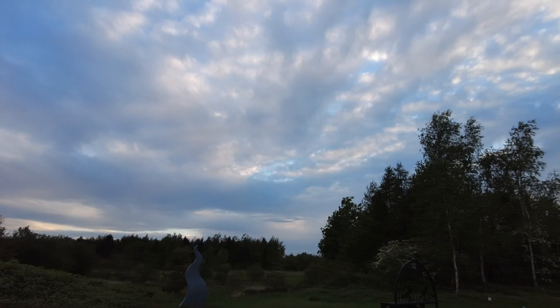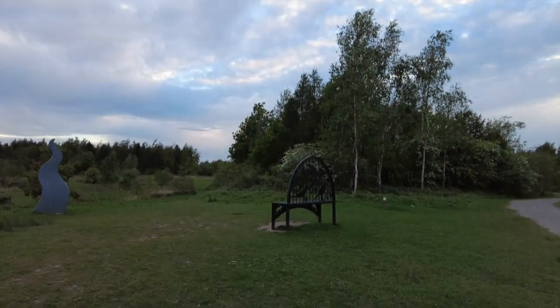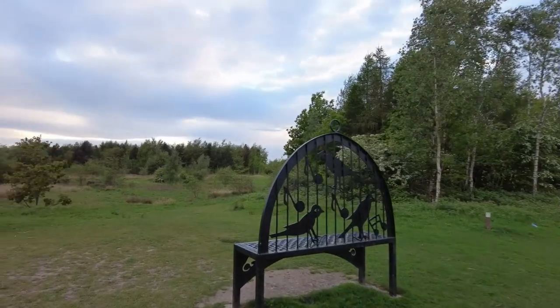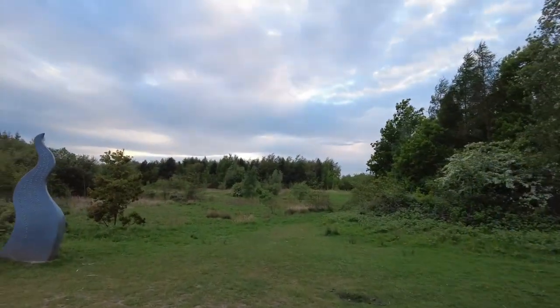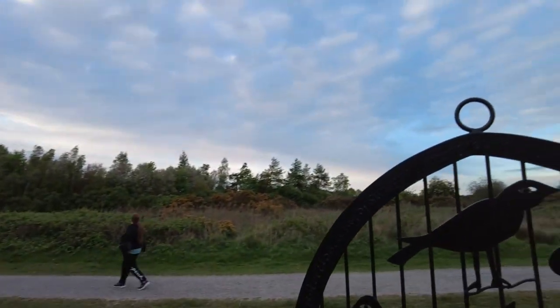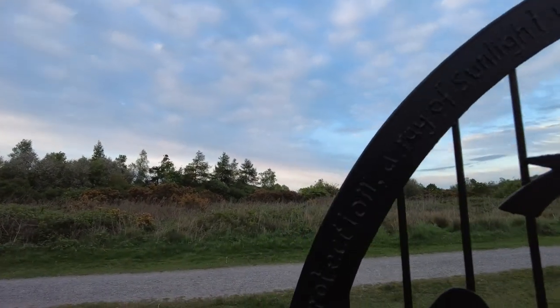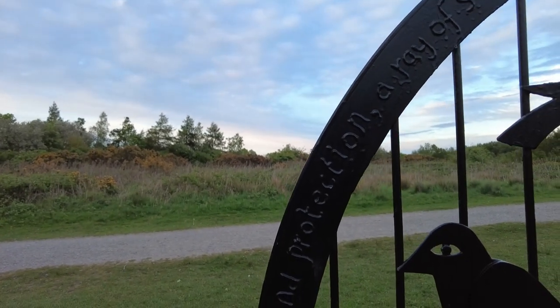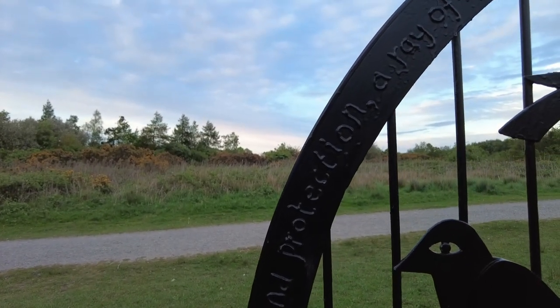So, there you have it — and there you can see the Dream in all its glory, with woodland all around. It's a lovely walk up to the Dream. It stands 20 metres tall and you can see it from the M62 motorway.